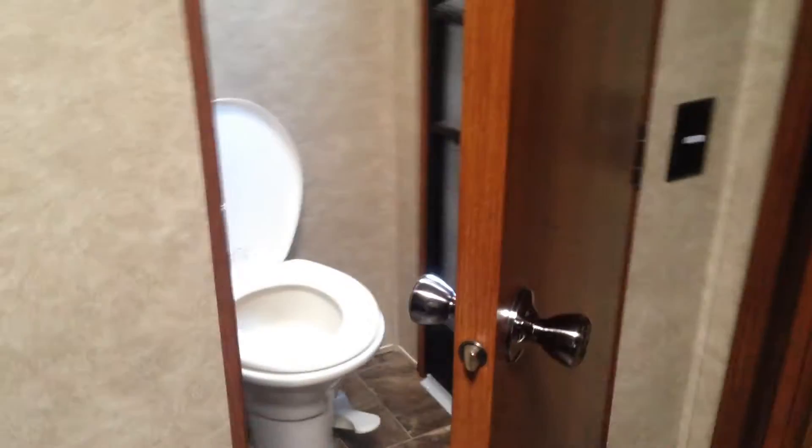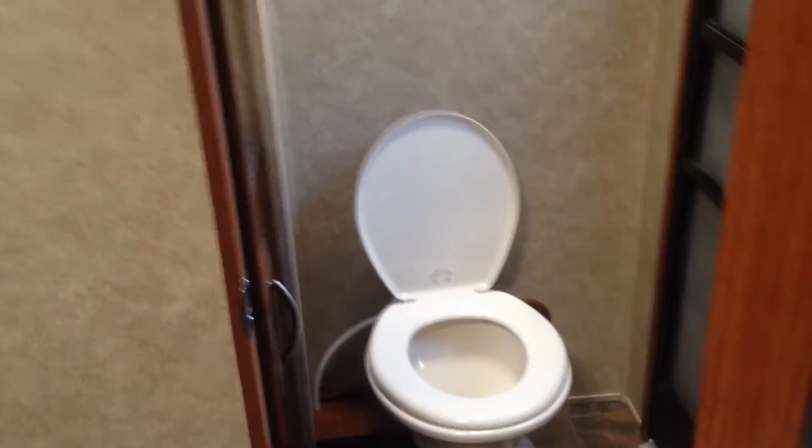Of course you've got room for an entertainment center here, lots of storage, and here's a really nice cool feature — when I open this door you actually have a small toilet closet with a sink, which has a door to the outside as well as a door to the back bedroom, so you effectively have two bathrooms in this coach.